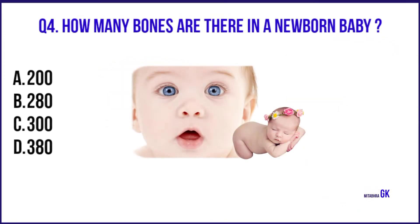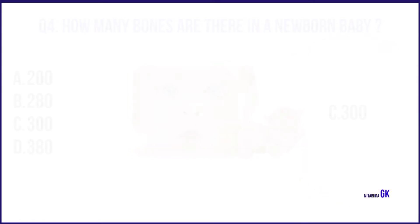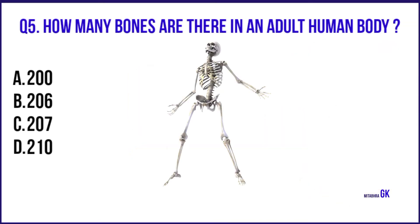How many bones are there in a newborn baby? 300. How many bones are there in an adult human body? 206.